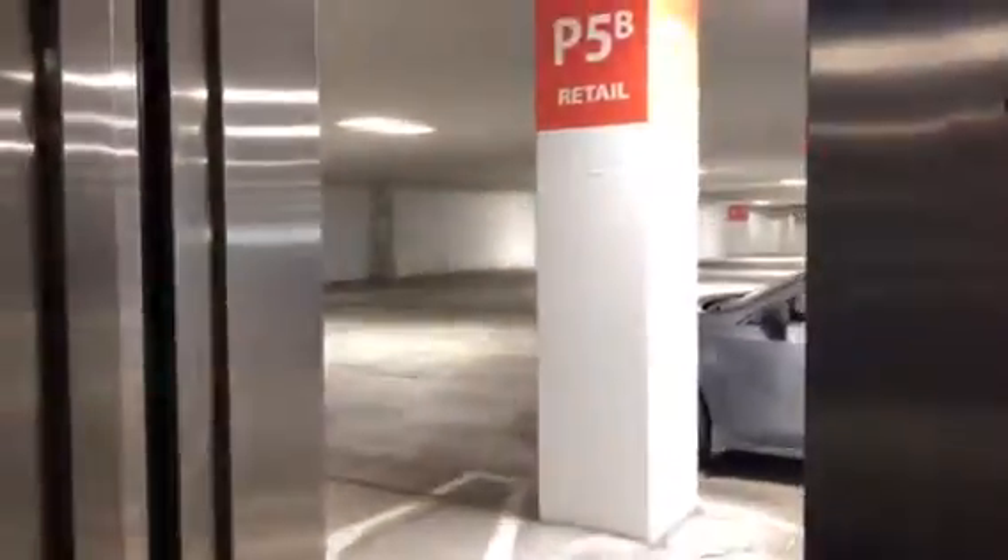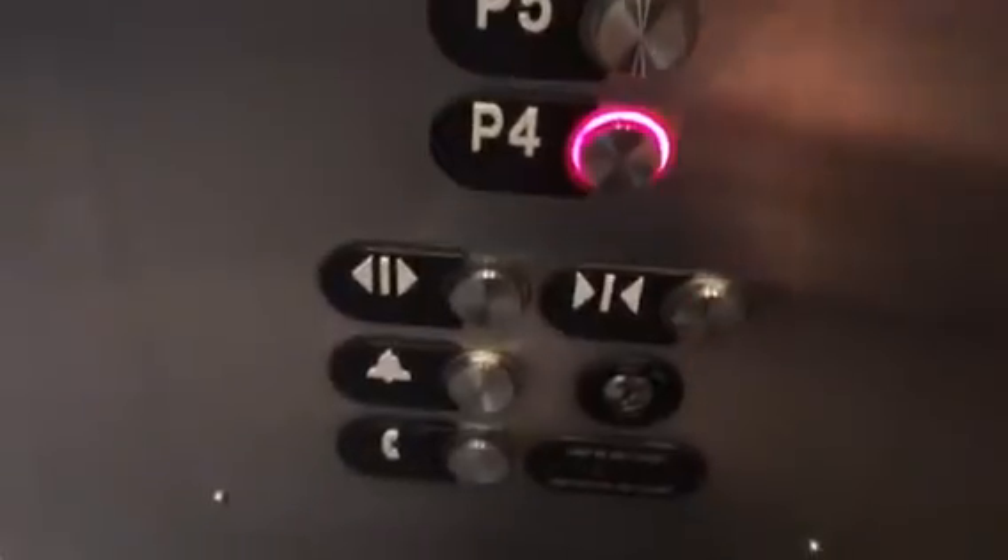We're here on P5. No clue what side it's going to open on. And proof of record on this elevator — R does not mean rear, it means retail. Door close does work.